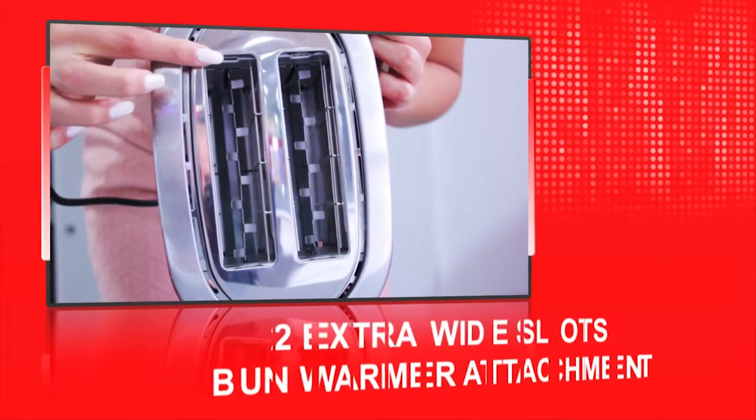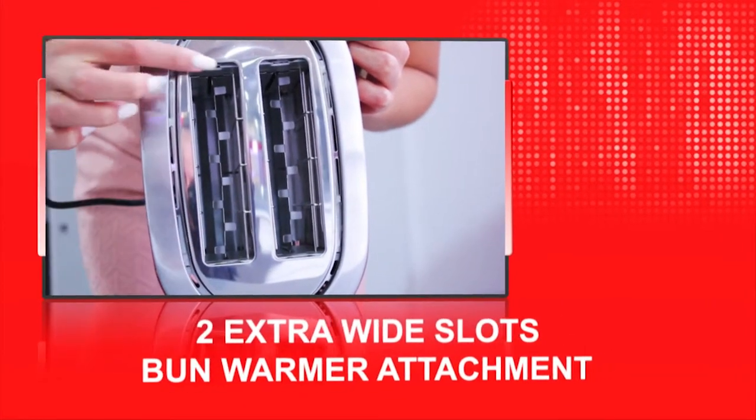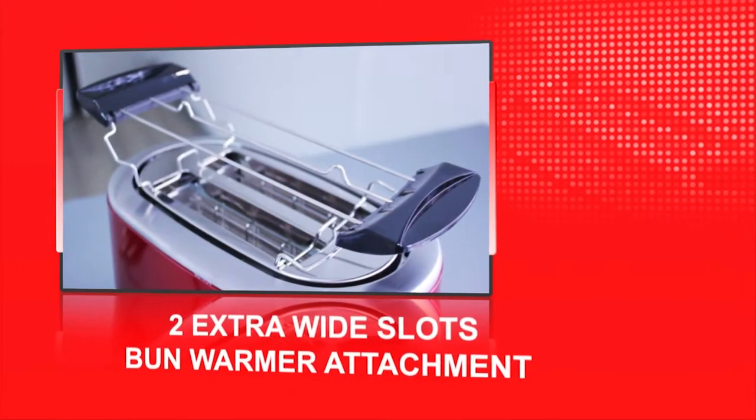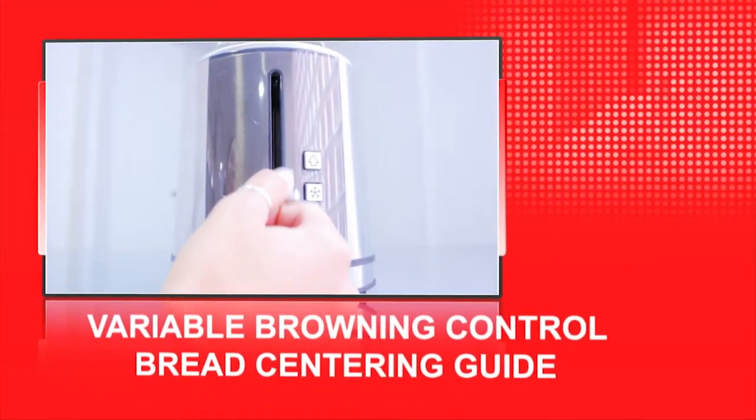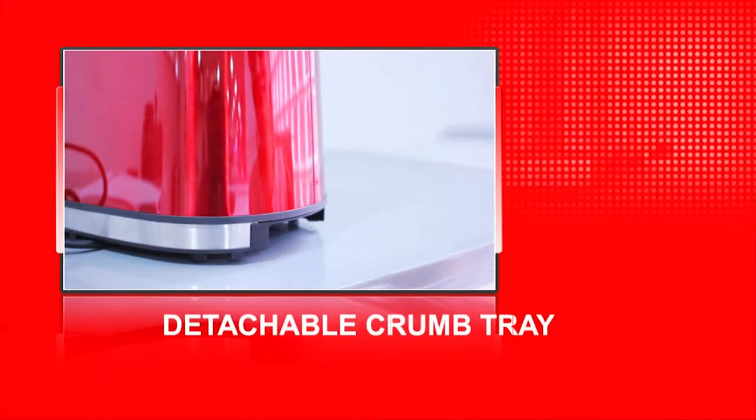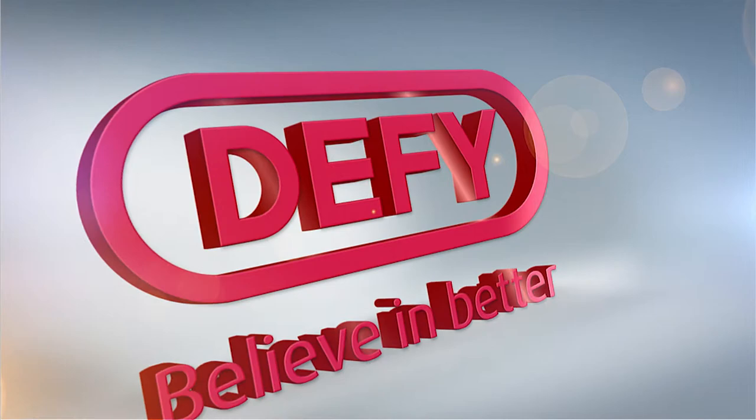Both toasters feature two extra wide slots with a bun warmer attachment, a variable browning control with bread centering guides, and a detachable crumb tray for easy cleaning. DeFi, catering to all your kitchen needs.